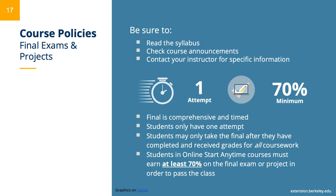Many students also have questions about our final exam policies. Final exams or projects are comprehensive and timed. Students only have one attempt and may only take their final exam after they have completed and received grades for all coursework. For our Start Anytime Online courses, students must earn at least 70% on the final exam or the final project in order to pass the class and not earn a failing grade.